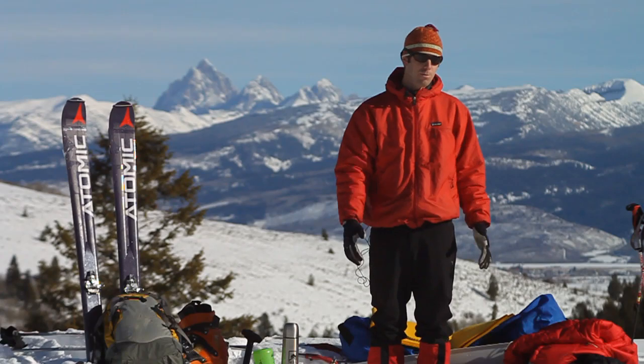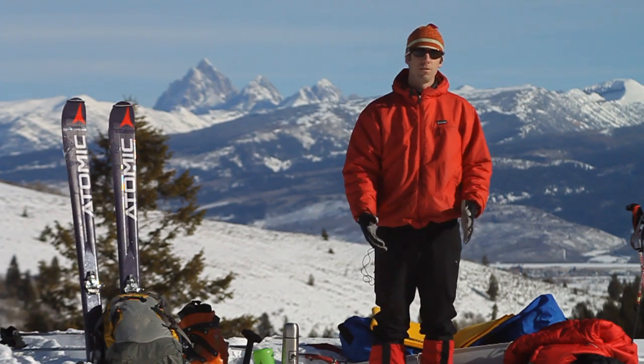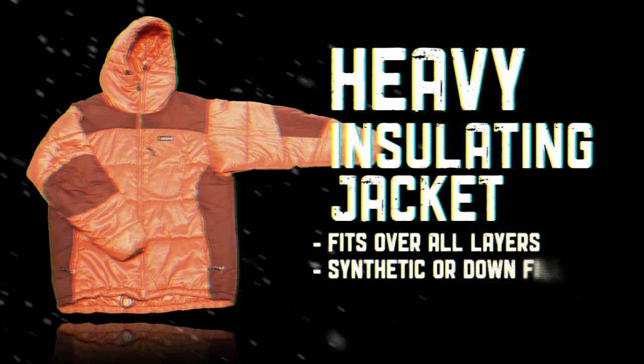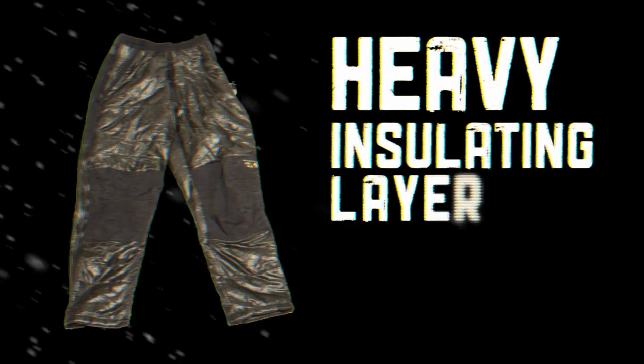So right now I've just put on my booty system so my feet are nice and warm. Another component of keeping my feet and my hands nice and warm is keeping my legs and my core warm. So I'm going to put on another big puffy jacket and I'm also going to put on my puff insulated pants.